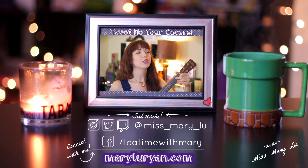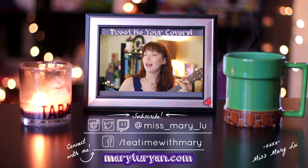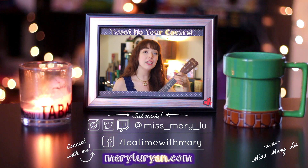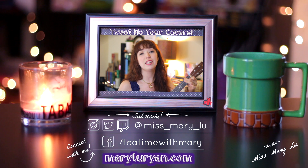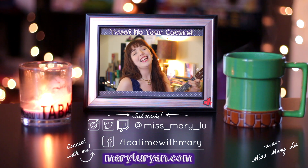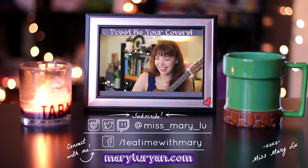A one, a two, a shcoobity-doo-bity-doo. Thanks for watching Tea Time with Mary. I hope to see you real soon. If you want to like, subscribe, and comment, I think that would be cool. Check out my facebook.com slash Tea Time with Mary for all the content that's new on my Instagram, Twitch, and Twitter. I'm at Miss Mary Lou. So thanks again for joining us. And thanks for being a friend. We'll see you next Tuesday. The fun never ends on Tea Time with Mary. That's me! The lovers, the dreamers, and the cheese. Ha ha ha ha!